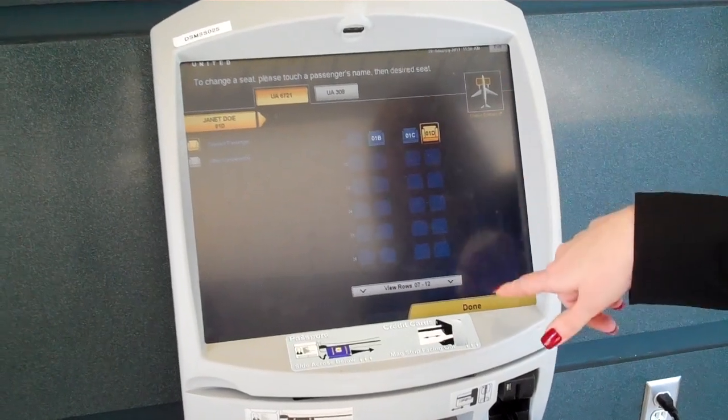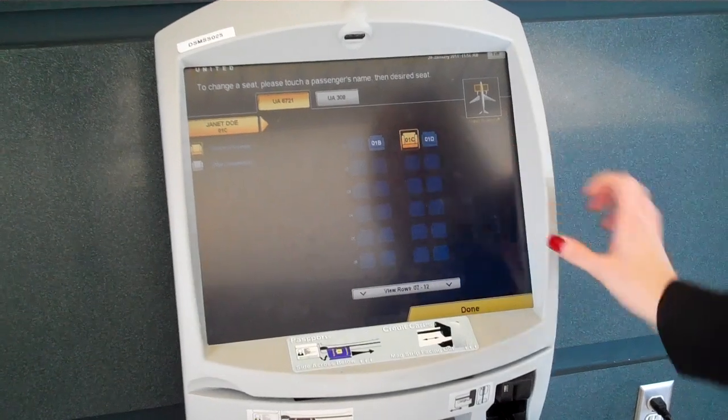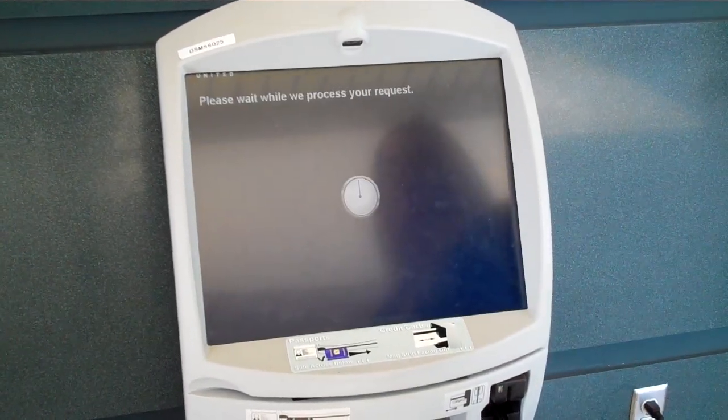It looks like we can actually pick our seats. Say we want to sit here — we select it and then click done.